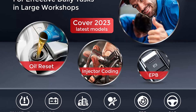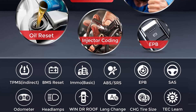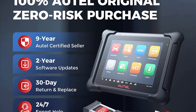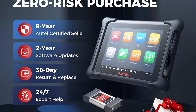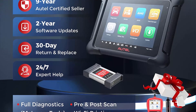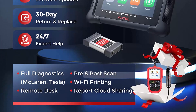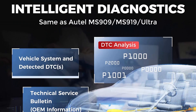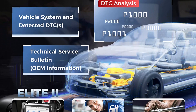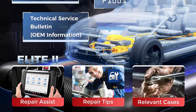Intelligent diagnosis makes Elite 2 work like MaxiSys Ultra. Same as MS-Ultra, MS-919, and MS-909, the Autel MaxiSys Elite 2 also features 1-stop intelligent diagnostics, providing step-by-step guidance to ensure your repair is done efficiently. It lists all instructions and all possible difficulties you may encounter and integrates them into 5 parts: Tech Services Bulletins, DTC Analysis, Repair Assist, Repair Tips, and relevant cases — like a master technician helping fix every hassle you'd meet.